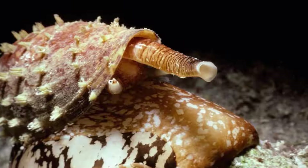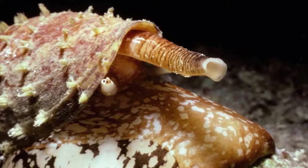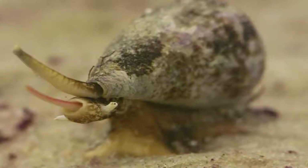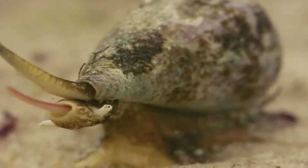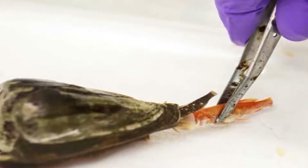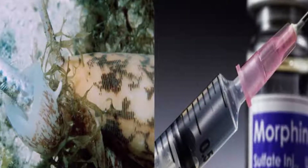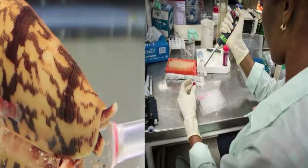While the venom of the cone snail is extremely dangerous, it can also be helpful. Hundreds of the components of the cone snail's venom are highly toxic to humans; however, one of the components is a great painkiller. Scientists studied the venom and found that one component is 1,000 times stronger than morphine and less addictive. Currently, researchers are trying to develop a super painkiller out of the venom that will change the way we manage pain forever.